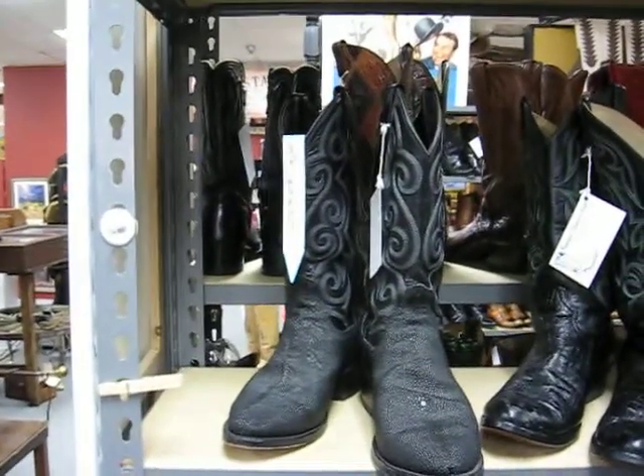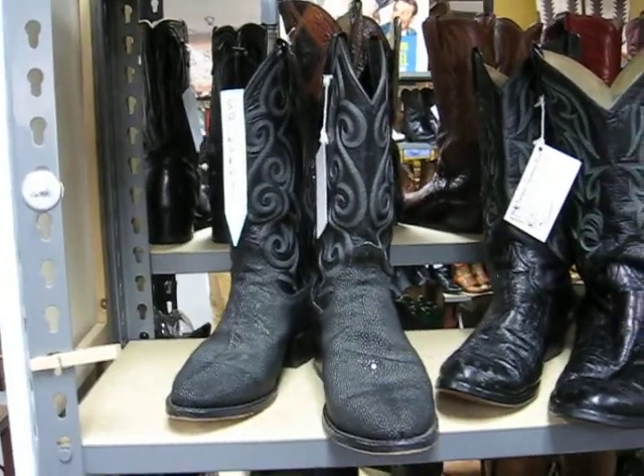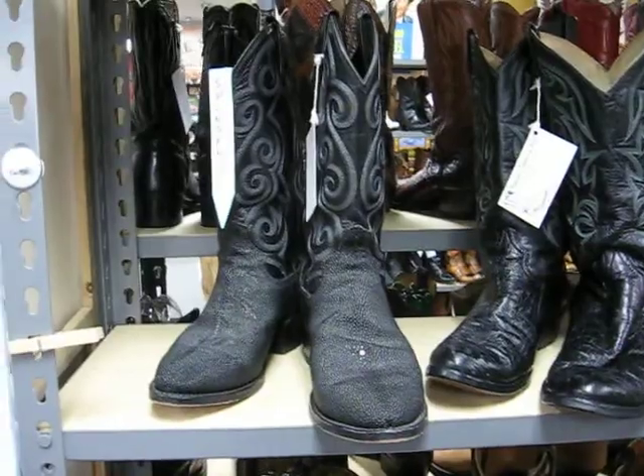Welcome back again. Now in this video, we're doing size approximately men's 8 1/2 to 9 1/2. That would be women's 9 1/2, 10.